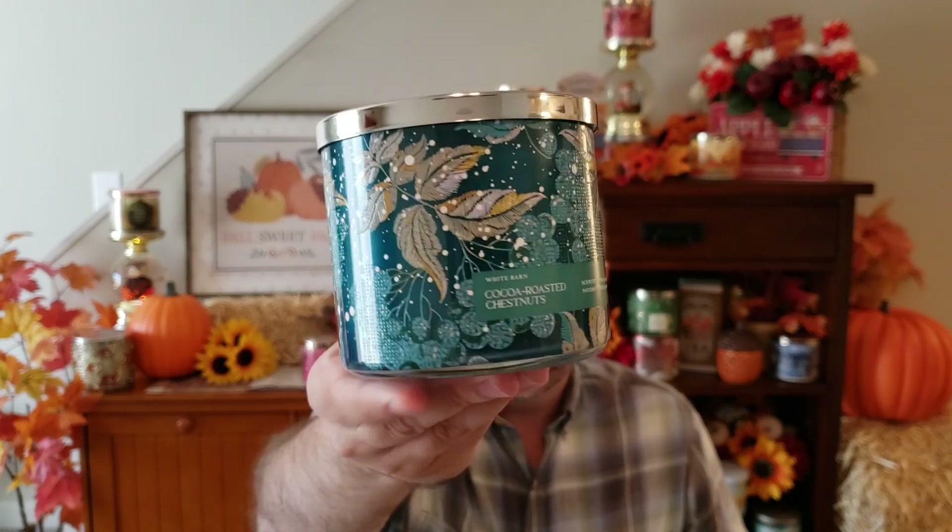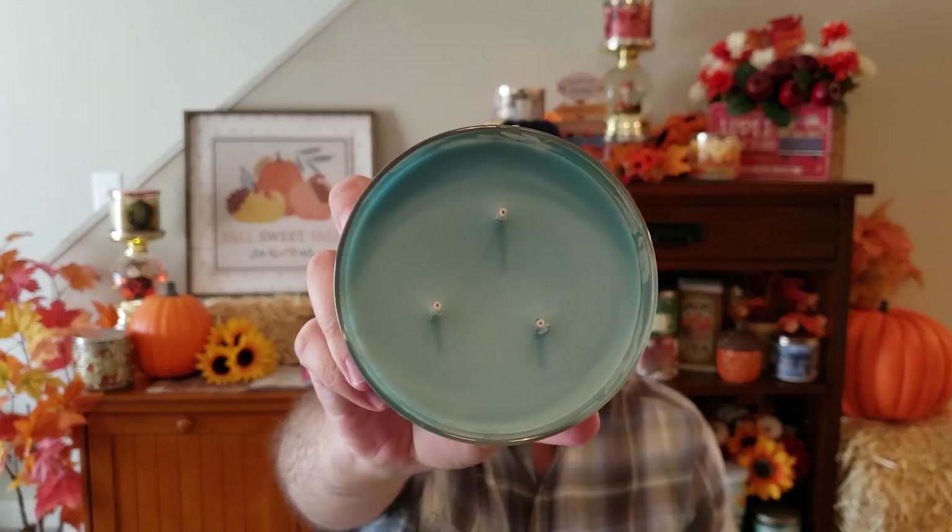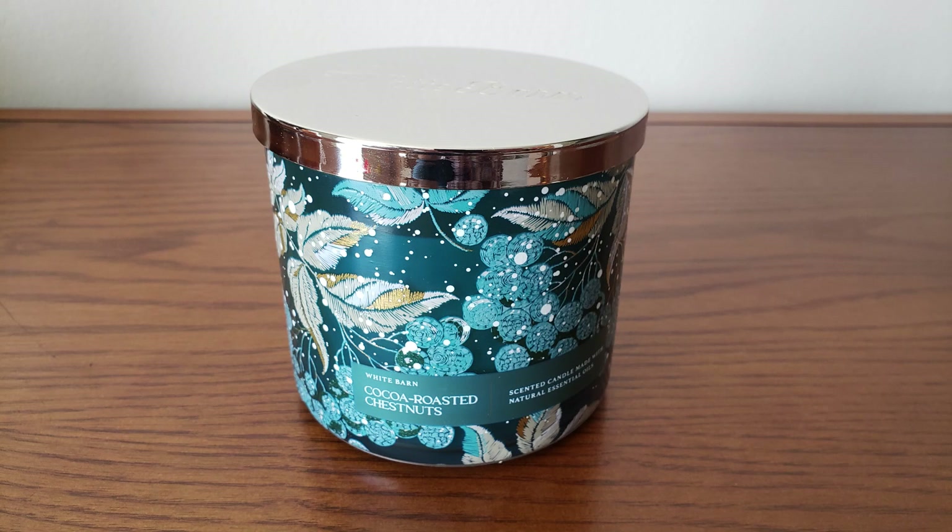They did have the Cocoa Roasted Chestnuts, which has a really pretty wintry jar style and coordinating wax color. The scent notes are roasted chestnuts, cocoa powder, and vanilla woods. You get the cocoa, but that vanilla woods fragrance is very perfumey to me — it's not very nutty on the chestnut side. I'll have to give this one a burn to see if it mellows out.